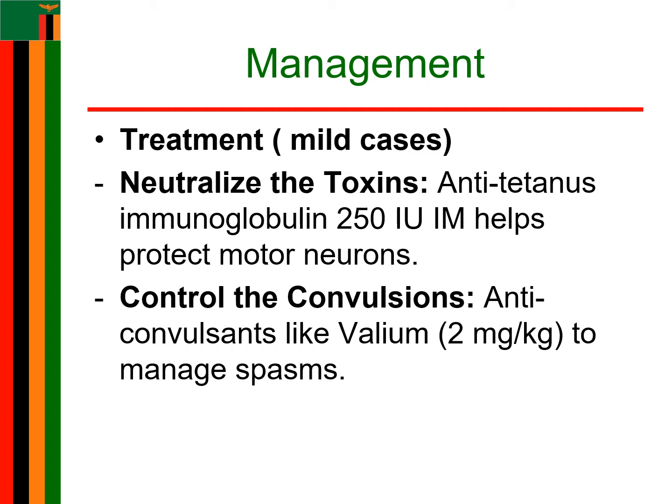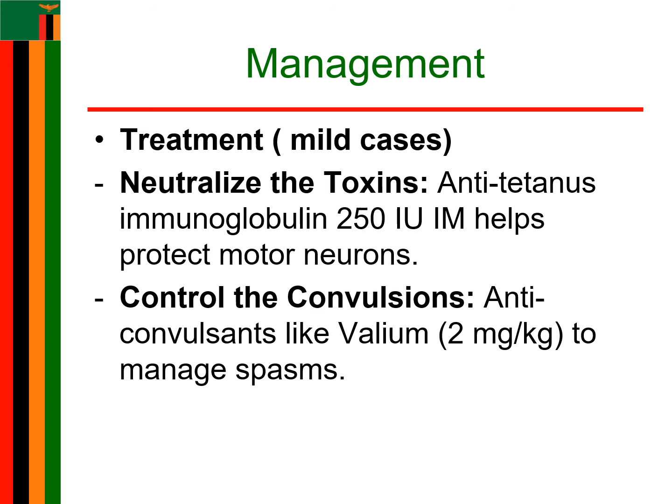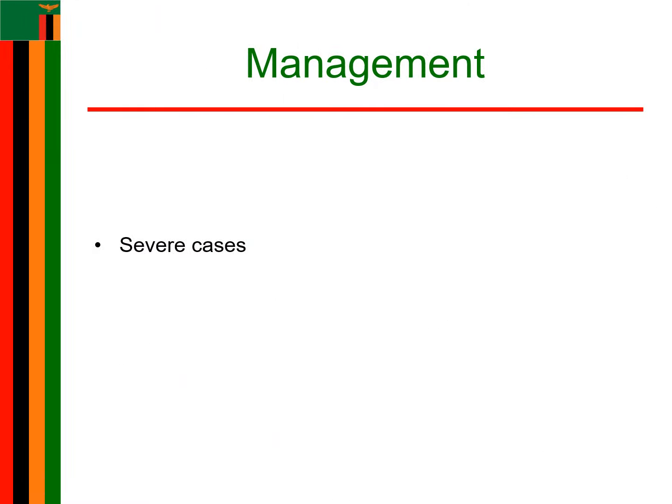Anticonvulsants such as diazepam or chlorpromazine can also be given. For diazepam, you give 2 mg per kg body weight, and for chlorpromazine, you give 1 to 2 mg per kg body weight. These anticonvulsants are given until the convulsions and spasms are controlled. Metronidazole is also given for 10 days through IV. Tetanus vaccination is also done.